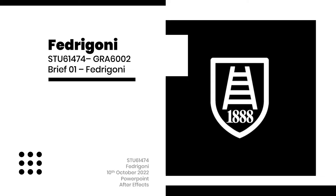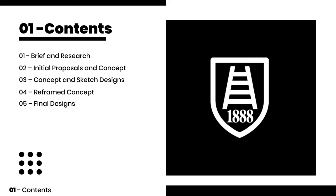Hello, welcome to my Fedrigoni project. In this presentation I will be going through brief and research, initial proposals and concept, concept to sketch design, and reframed concepts and final designs.